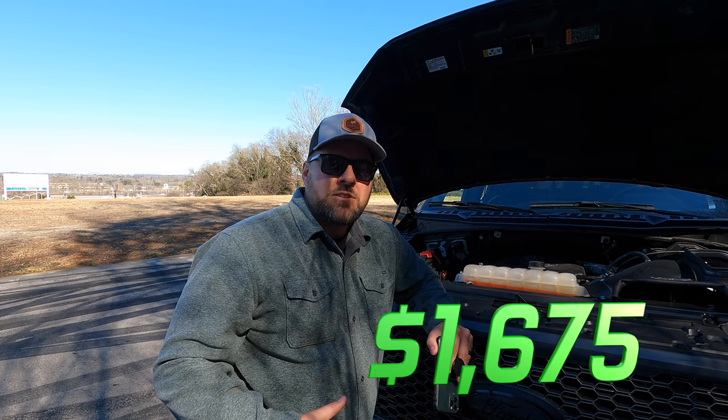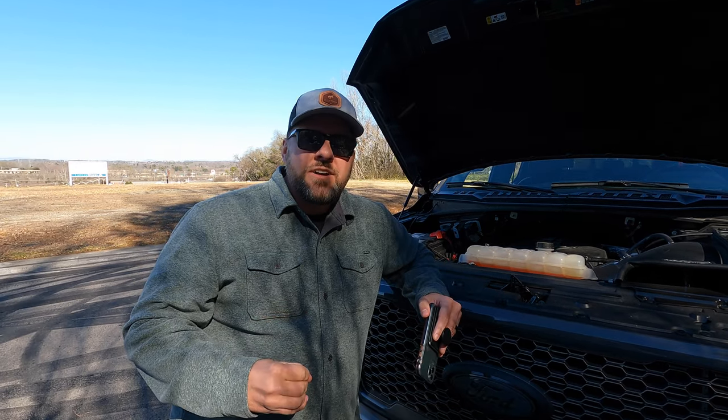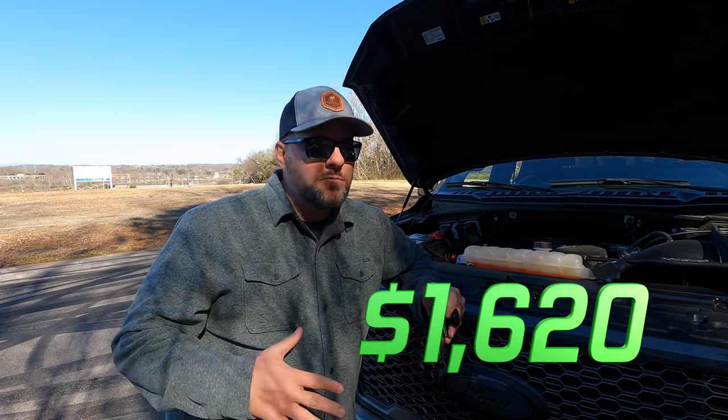We put Stainless Works long-tube headers on for $1,675. We also put a Roush active exhaust cat-back system on for $1,900. We have a switch inside the truck to go loud or quiet mode, but that doesn't work very well anymore because we've flowed the exhaust so well and driven it so hard that we've blown through the active actuator. We also added two Vibrant Ultra Quiet resonators at $100 each plus $100 install — another $300 total. The install for the headers and exhaust was $1,620 at VMP.